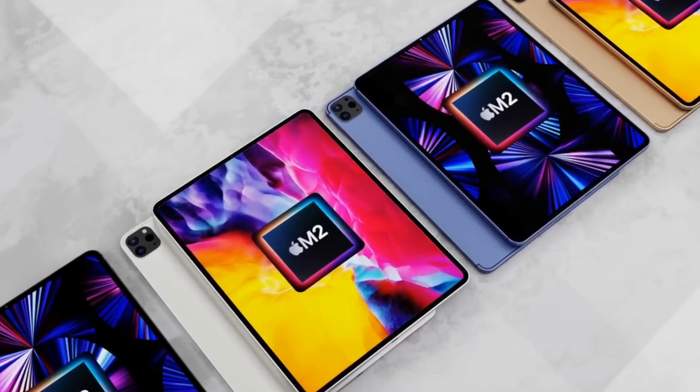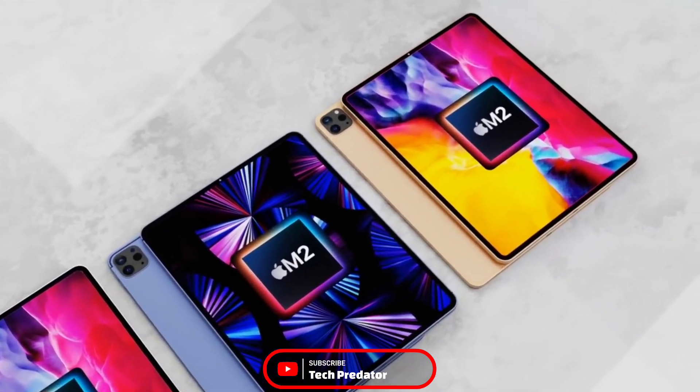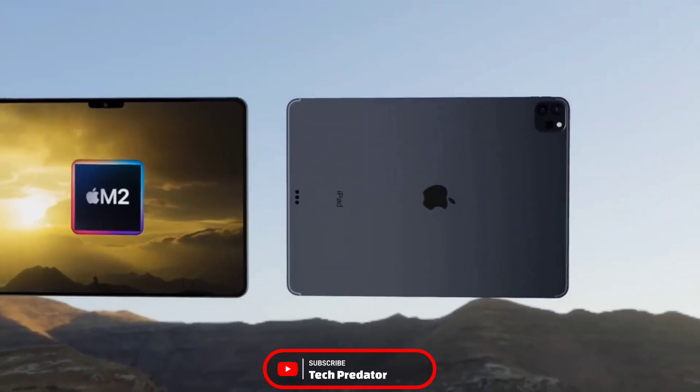Let me know in the comments below — are you guys also demanding the same features? If you liked this video, hit the like button and subscribe to my channel. Thanks for watching, goodbye!